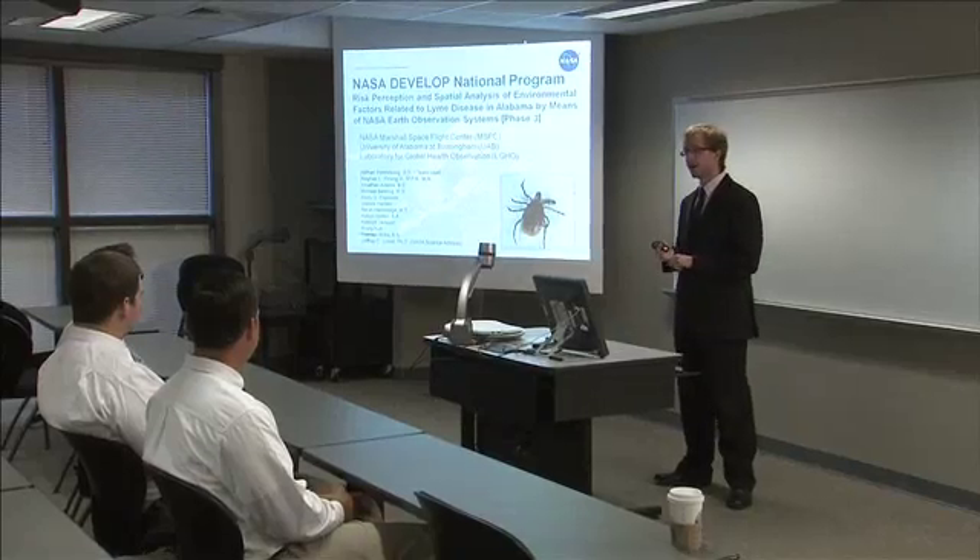How do they do that? Using ASTER satellite imagery from NASA, we can map vegetation and soil moisture levels and use that to predict where the most likely tick habitats would be.